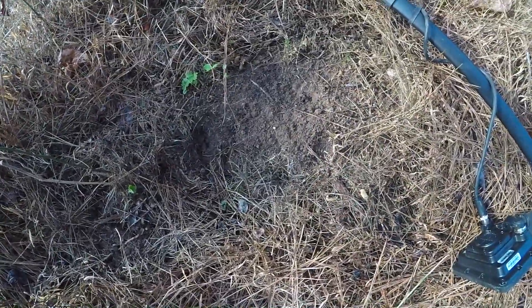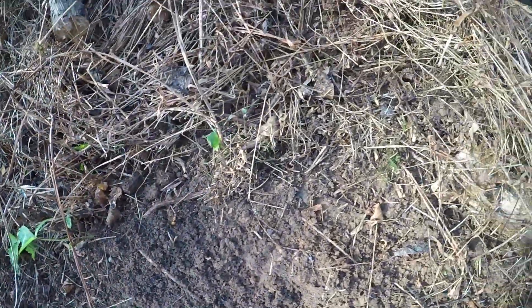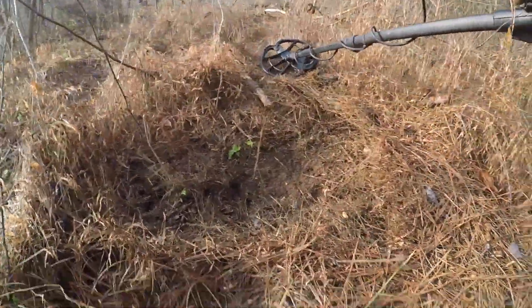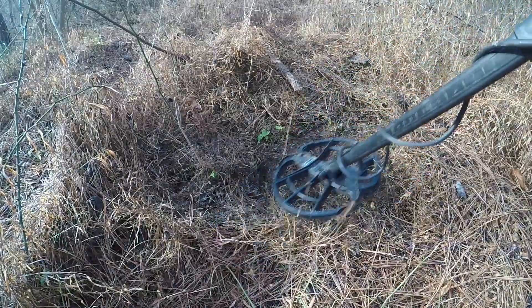I've got a signal here — it's a mid-tone. Now for those of you from up north and out west, we have fire ants down here. These are not fire ants but they hurt twice as bad — these are carpenter ants. They eat wood, get in rotten stumps, and they pack a punch. I think their nest is in that rotten log, so we're going to dig right beside it, not disturb the nest, and see what this signal is.